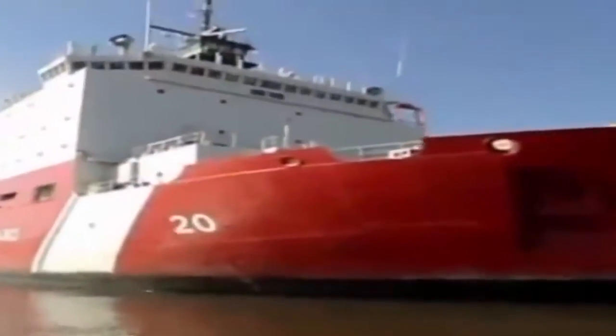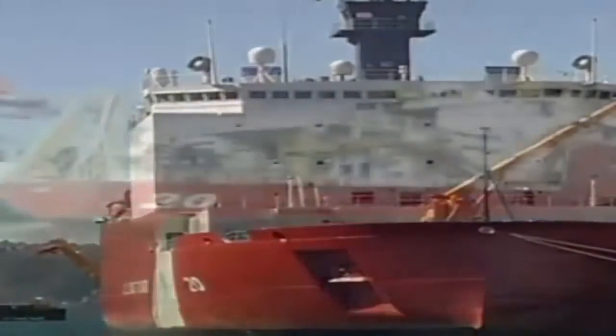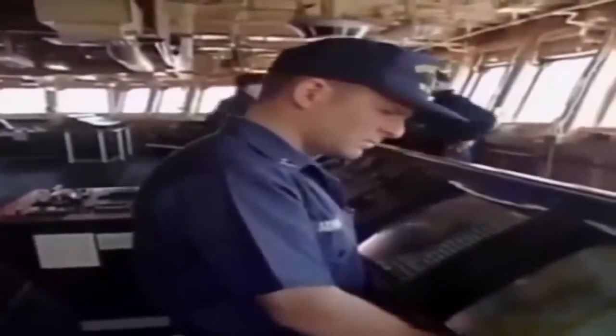The newest member of the Coast Guard icebreaker fleet was commissioned in 1999. The U.S. Coast Guard Cutter Healy is the largest non-nuclear icebreaker ever built. Constructed by Avondale Industries Incorporated in New Orleans, the 420-foot, 16,000-ton Healy boasts engines capable of producing 30,000 horsepower. Though less powerful than her peers in the Polar class, the Healy has been designed to do far more with fewer resources. Sophisticated computer control systems mean that if necessary, the entire ship can be sailed by as few as four people — two on the bridge attending to navigation and two in the engine control center monitoring and maintaining the enormous power plant and drive systems.